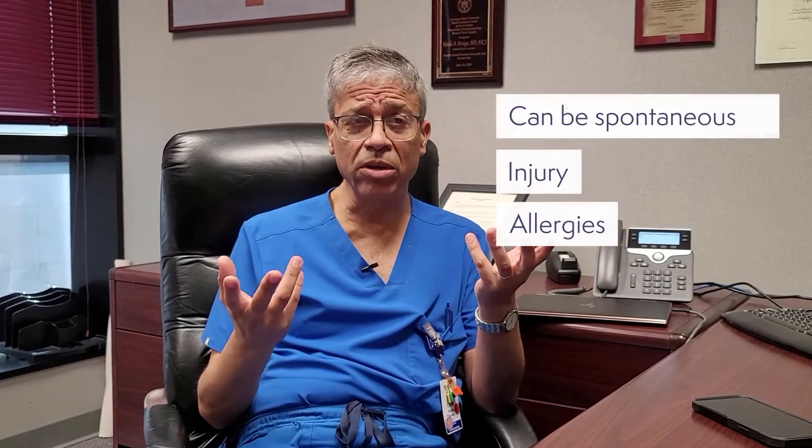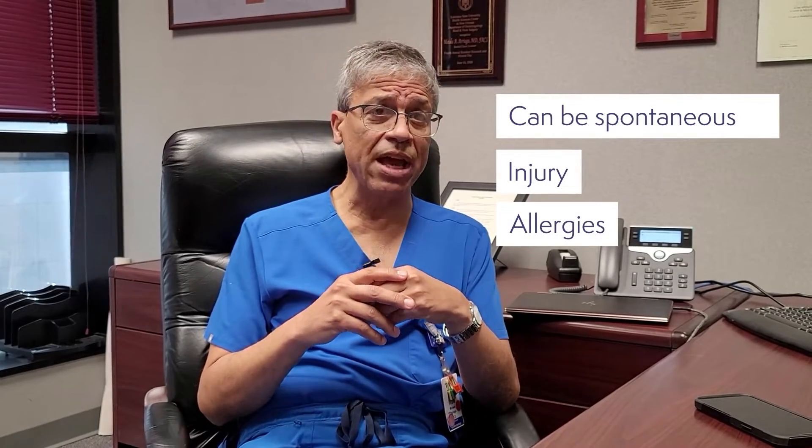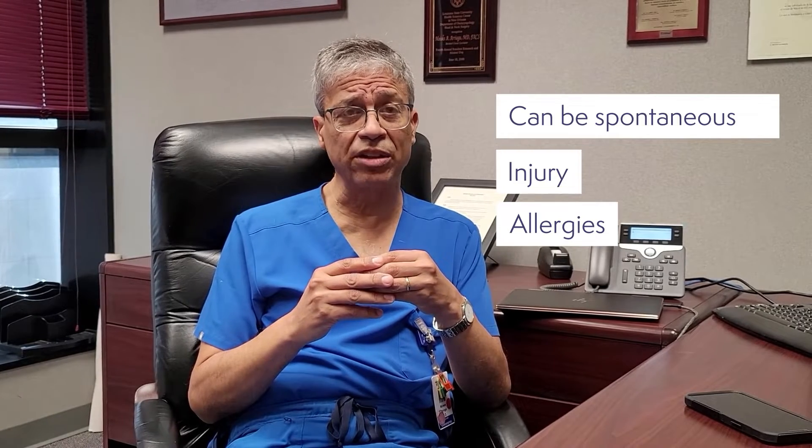When the inner ear retains too much fluid around the nerve endings of hearing, a condition called endolymphatic hydrops can develop. Sometimes this develops on its own, sometimes it develops after injury or trauma, and sometimes it develops as a result of allergies.